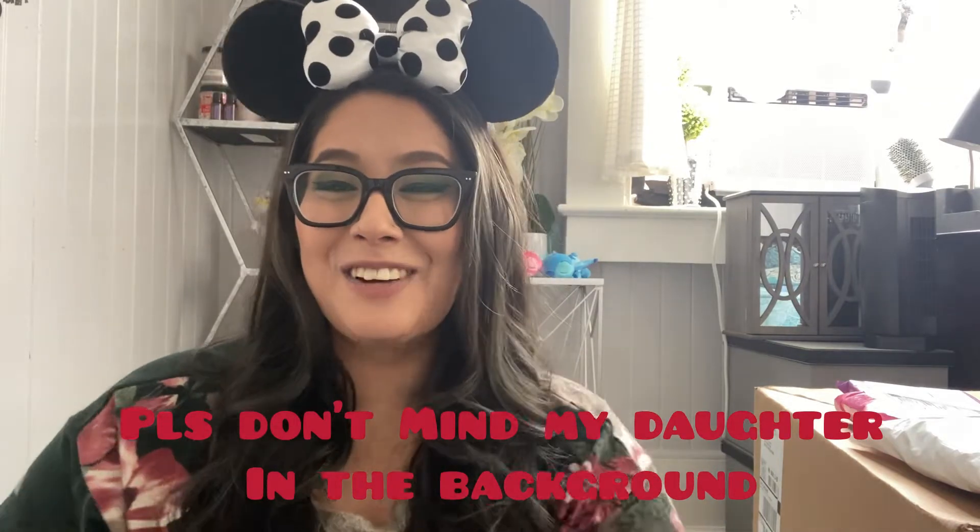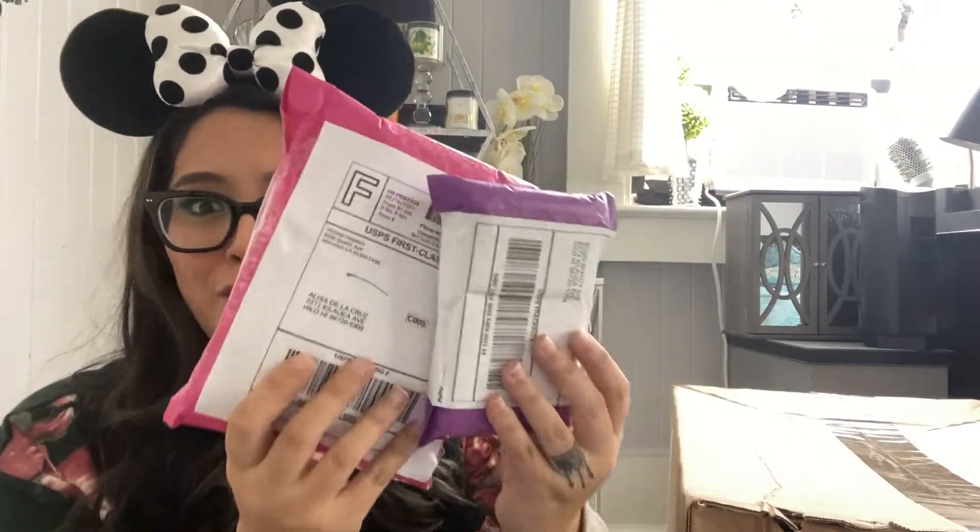Aloha! Hey everybody, welcome back to my channel. I'm Alisa De La Cruz and I am here with a magic mail slash pin mail video again. Disney's been popping and it's popping. So it's a little crazy what I got going on — I got two massive boxes from Shop Disney and I got some stuff from eBay and I have some other fun things to look into for this video.